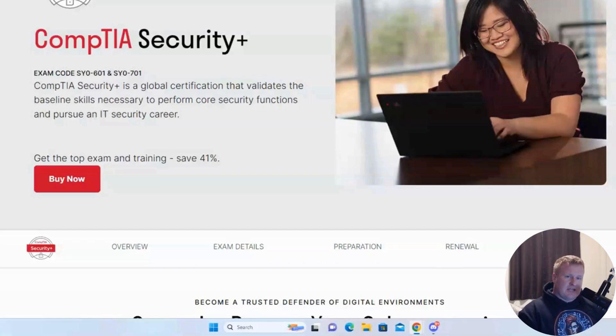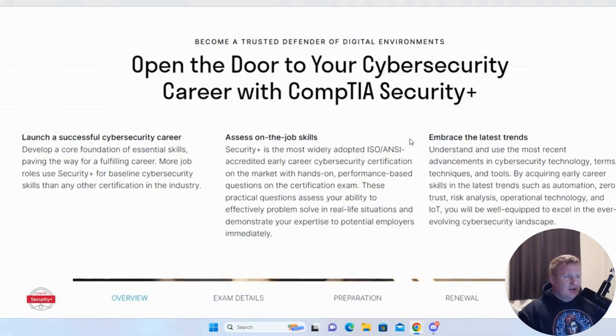Hey everybody, welcome back to the channel. My name is Andrew. Today we're going to be going over CompTIA Security Plus — good, bad, and different — on whether it's something that's really necessary to have within this day and age. I wanted to go over this, which is literally straight from the CompTIA Security page, covering what to know and what to expect. I also plan to share a few great tips on ways you can study for this certification and pass it in as little as a week or less of study prep.